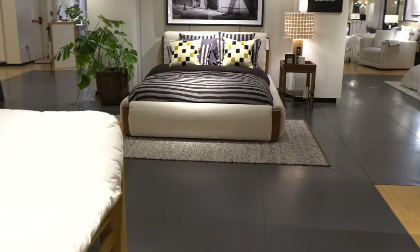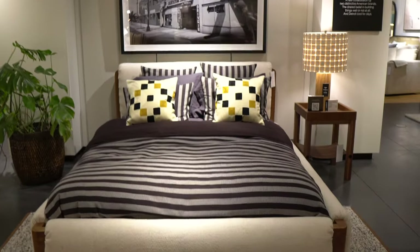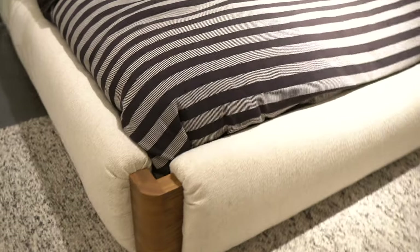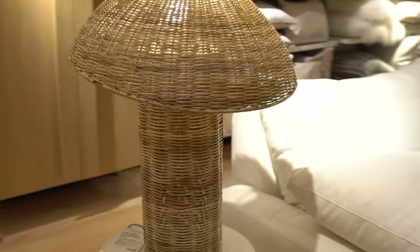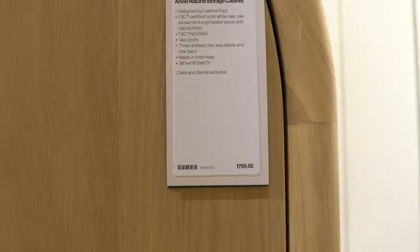Here's another bed I absolutely love — I think this would look so cool in our house. It's definitely a low profile, low to the ground kind of bed, but so pretty. It's a combination of wood and this upholstered side bar. I also love the beautiful wicker lamp here — I've looked at this one online several times. Pedestal table also quite pleasing. And then we've got this Leanne Ford cabinet which we don't have a space for, but it's stunning — $1,800.